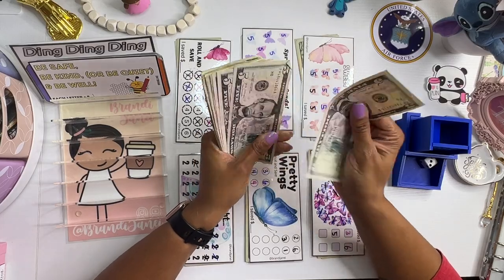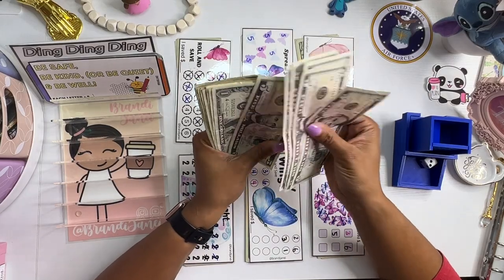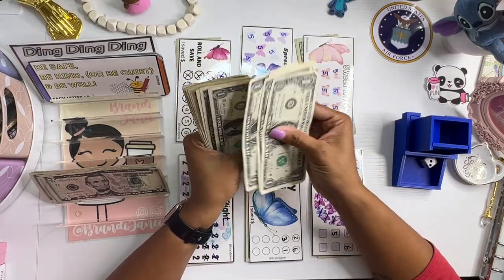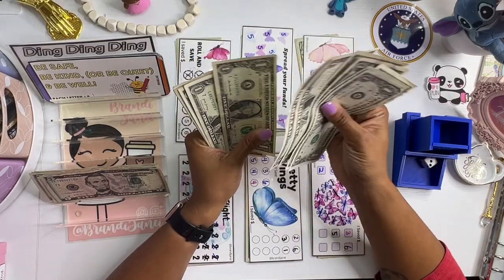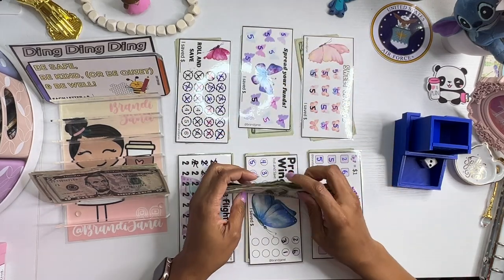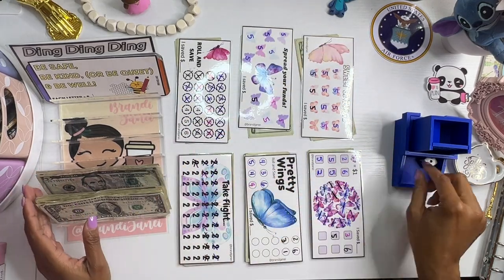Today we are stuffing 5, 10, 15, 20, 25, 30, 31, 2, 3, 4, 5, 6, 7, 8, 9, 40, 1, 2, 3, 4, 5 — $45. Let's roll.